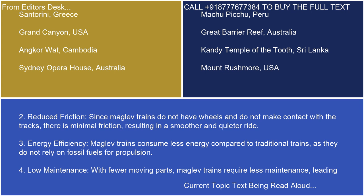3. Energy efficiency. Maglev trains consume less energy compared to traditional trains, as they do not rely on fossil fuels for propulsion.